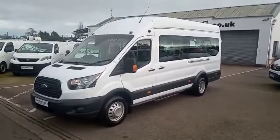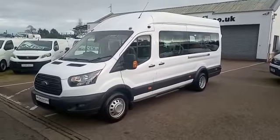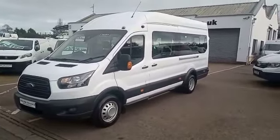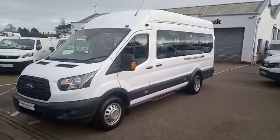Hello and welcome to Bridge Commercials. We are conveniently located on the main A1 Durand carriageway between Belfast and Dublin. This is one of our latest arrivals — a 2018 Ford Transit, the factory-built 17-seater minibus. Let me show you around.